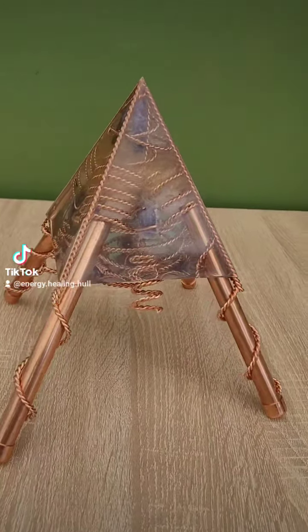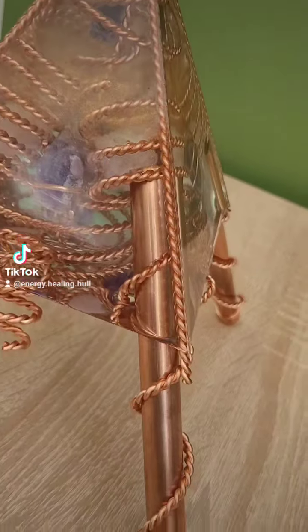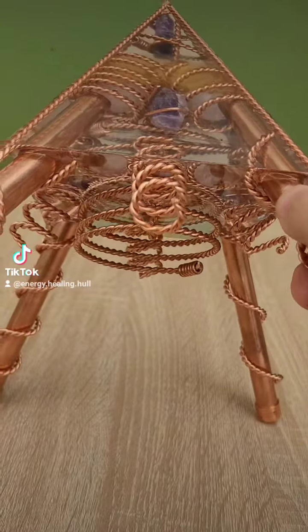Hey guys, what do you think of this creation I've just done? This is not an organic pyramid — I've just gone with the flow on this. My higher self was guiding me to make this tensor coil generator, which is what I'm thinking about calling it.